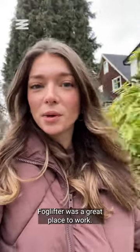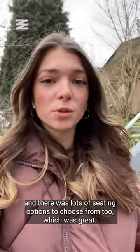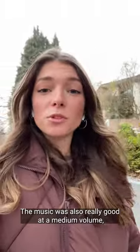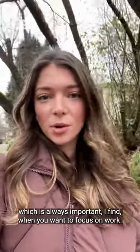Foglifter was a great place to work. It had really yummy coffee and there was lots of seating options to choose from, which was great. There were other people working there too, so you didn't feel so bad pulling out your laptop for the day. The music was also really good at a medium volume, which is always important when you want to focus on work.